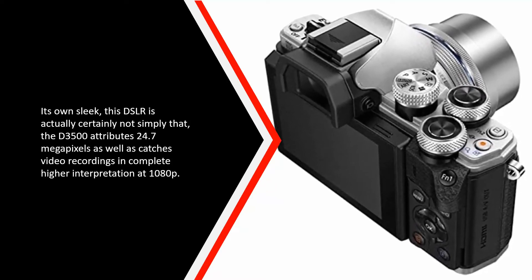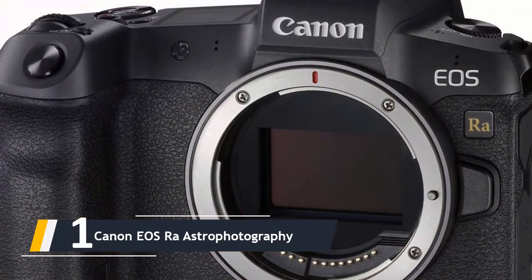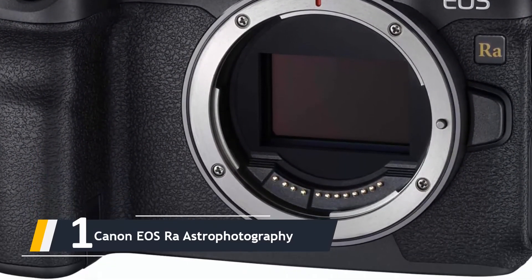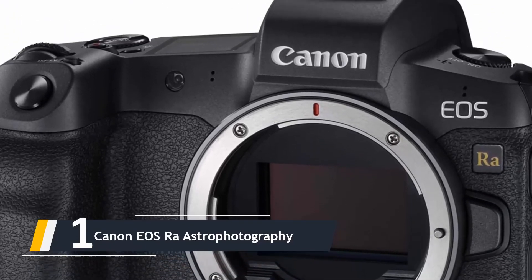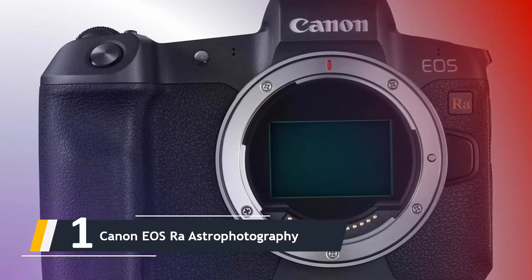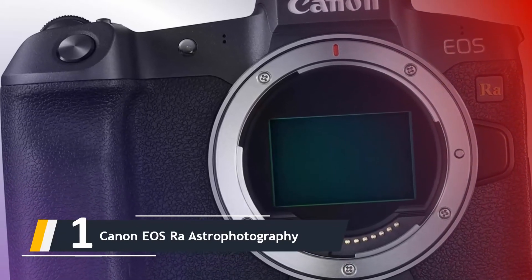And finally, the number one on our list: we have the Canon EOS Ra astrophotography camera. Canon's last dedicated astrophotography camera was the Canon EOS 60Da back in 2010, a capable but dated sensor camera built on decade-old DSLR technology. By comparison, the Canon EOS Ra is an astro camera with a substantial 30-megapixel full-frame sensor.